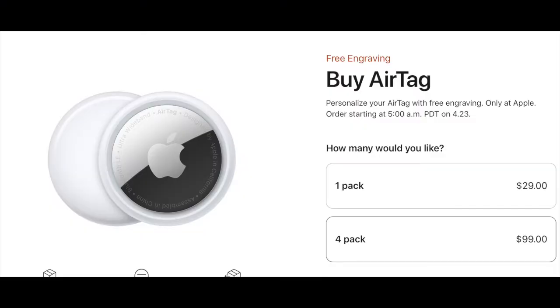The AirTag ordering will start on April 23rd. You can buy one pack for $30 or a four-pack for $100, which is pretty pricey for a small tracking tag.